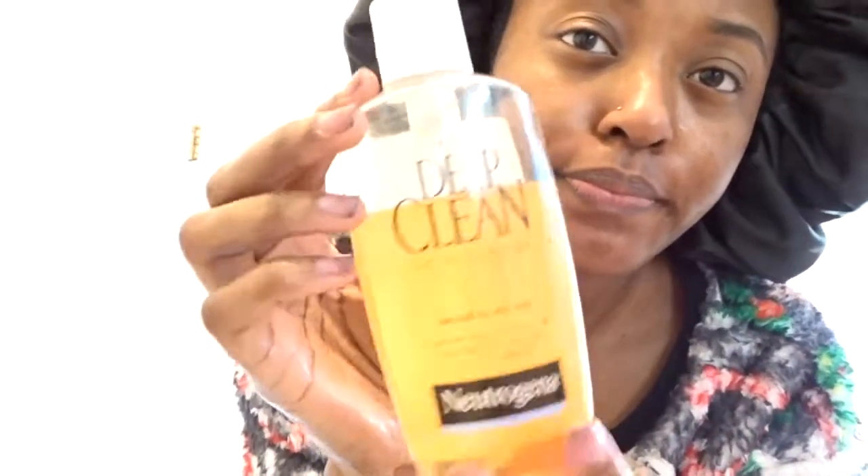So now I'm just applying some water to my face, getting ready to put the Neutrogena Facial Cleansing Soap on my face. Before using the brush, I usually just apply the facial cleanser with my hands first and really rub it into my skin before I use the brush to basically give myself a facial.